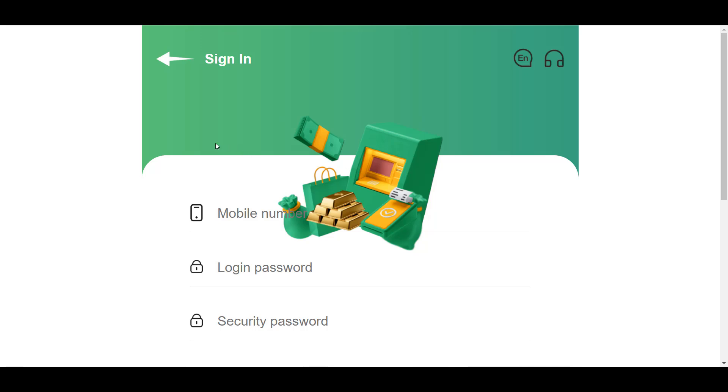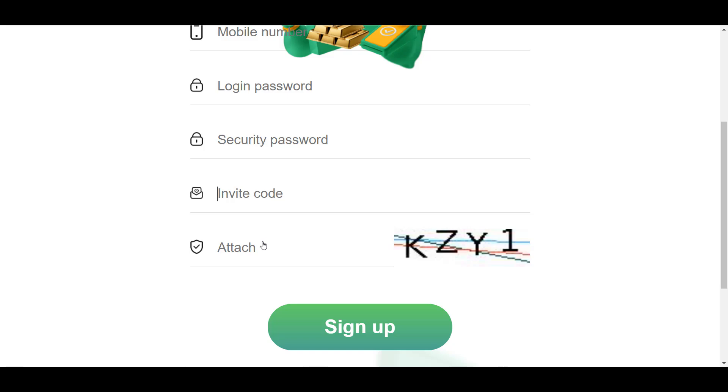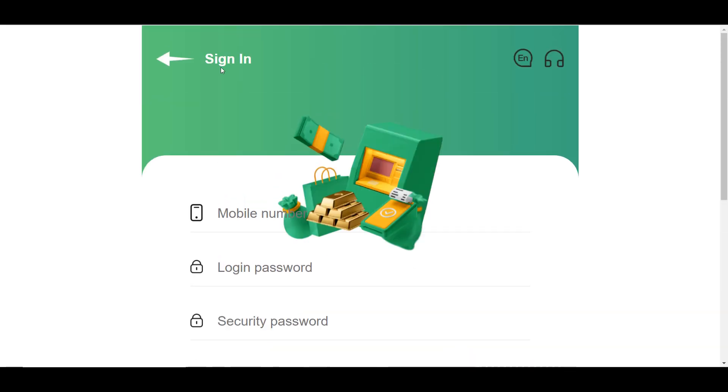First, you will have to register on the platform. To do this, you must enter your mobile phone number, provide a password to log into the platform, as well as a security password which is needed to withdraw funds. Next, you need to enter your invitee code — this is very important because without this code you will not be able to register. This code will be given automatically if you register using my link or someone else's. You will also need to enter the captcha and click Sign Up.